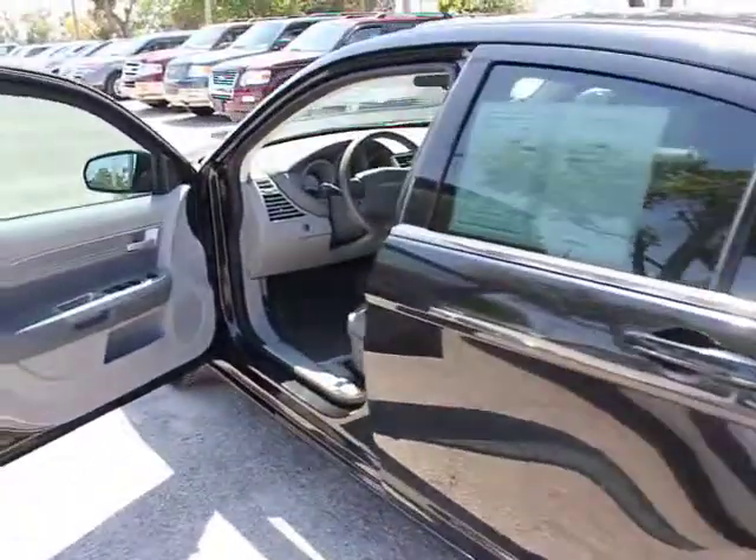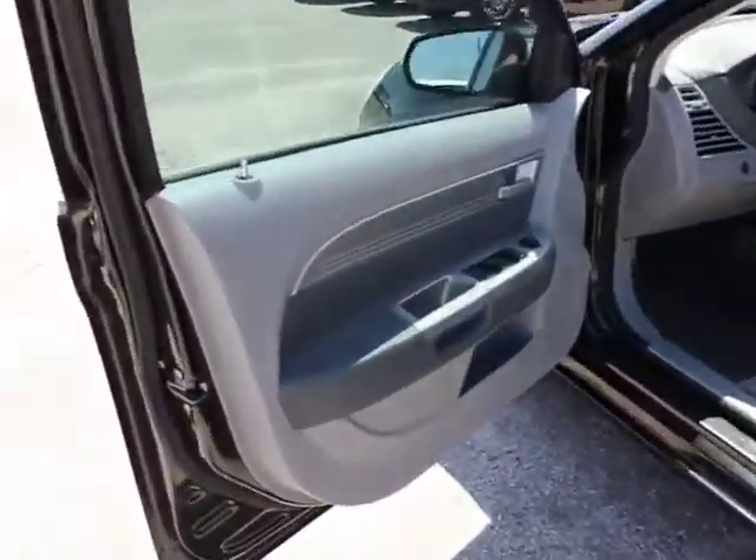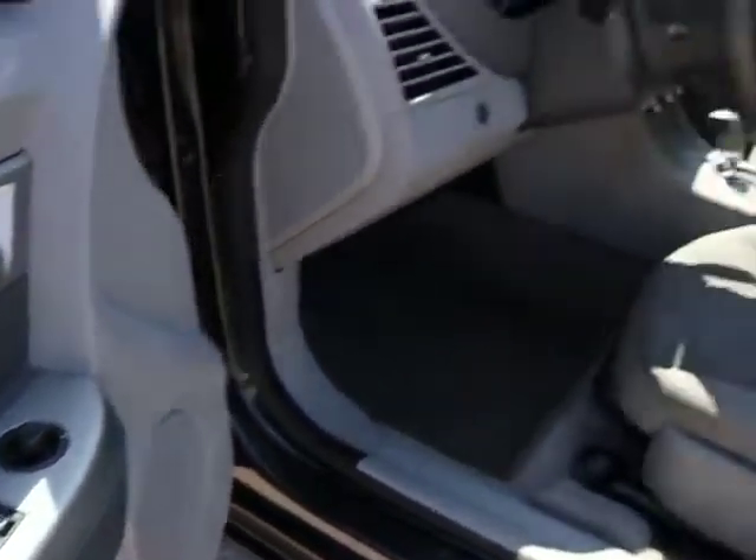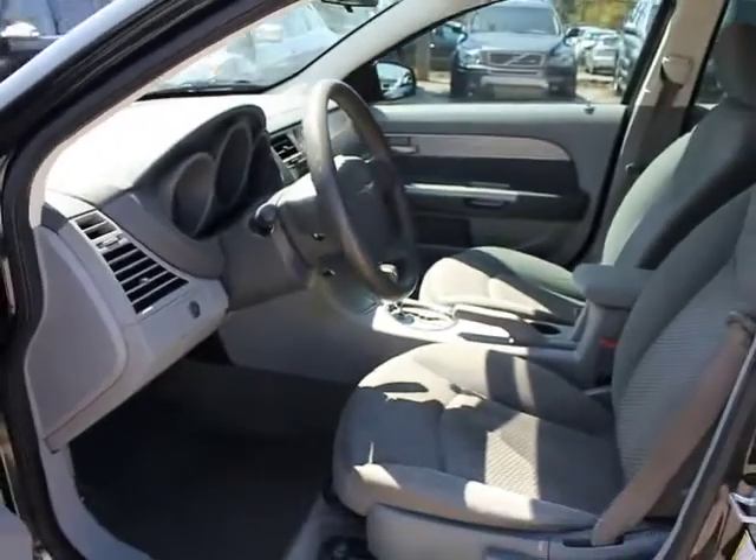Here are some of this vehicle's great options: four-wheel ABS, airbags, four-speed automatic transmission with overdrive, air conditioning, front, keyless entry, FWD.